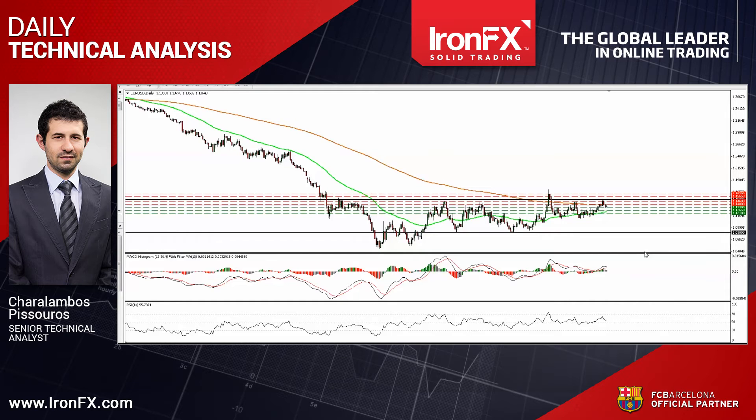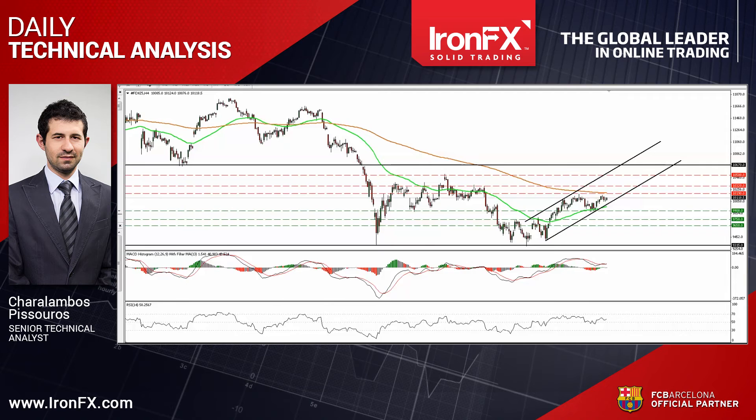Now let's move on to DAX Futures. DAX Futures traded higher on Friday, and today during the European morning, they are headed for a test at the 10,190 resistance line, defined by the peak of the 12th of October. The price structure on the four-hour chart suggests a near-term uptrend, and therefore I would expect a break above 10,190 to aim for the next resistance at 10,320.